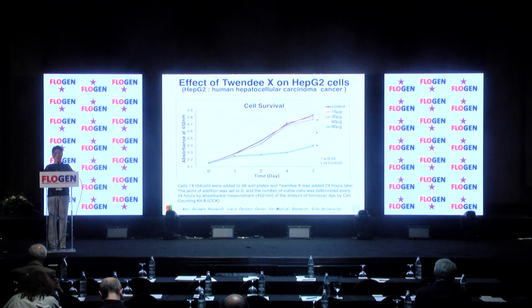This data is for HepG-2 human liver cancer cells. Similarly, the black graph shows the original growth rate of HepG-2 cells. Although it is not as fast as that of RPMI-4788 cells, cell growth was inhibited from 60 micrograms, and at 90 micrograms, cell growth is greatly inhibited.